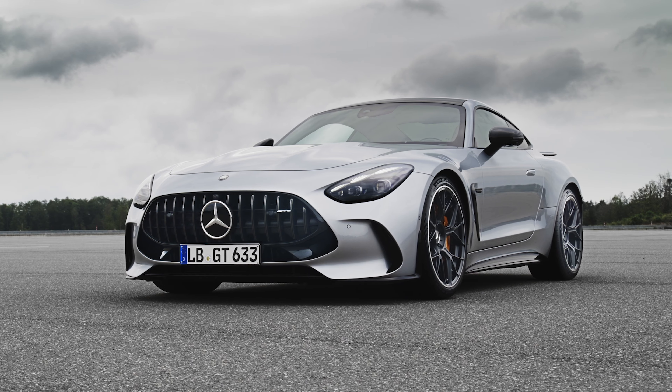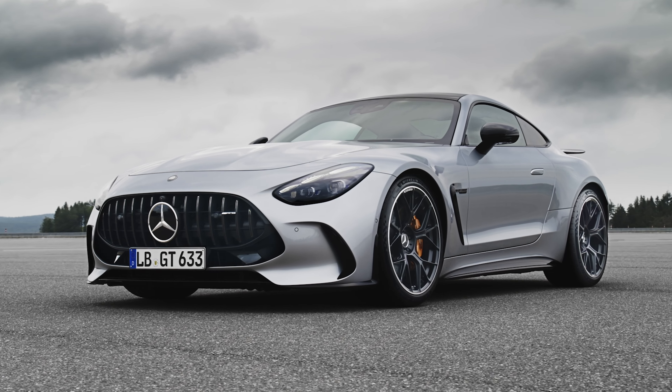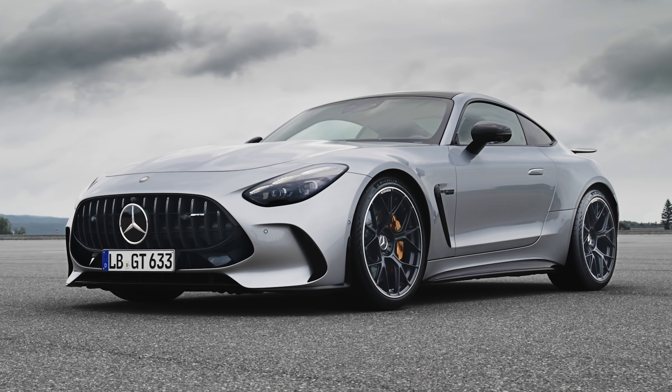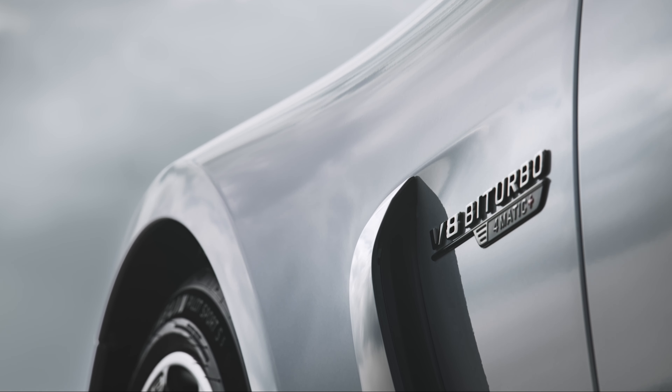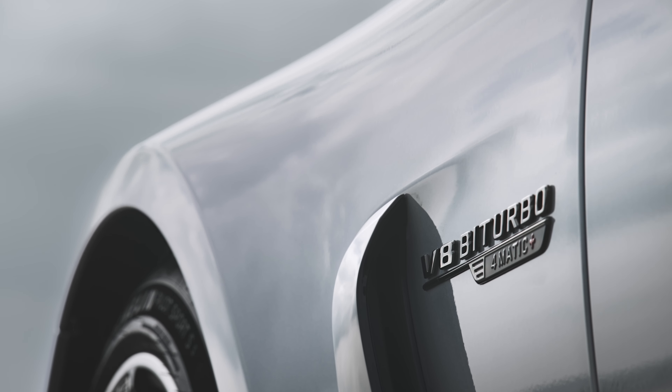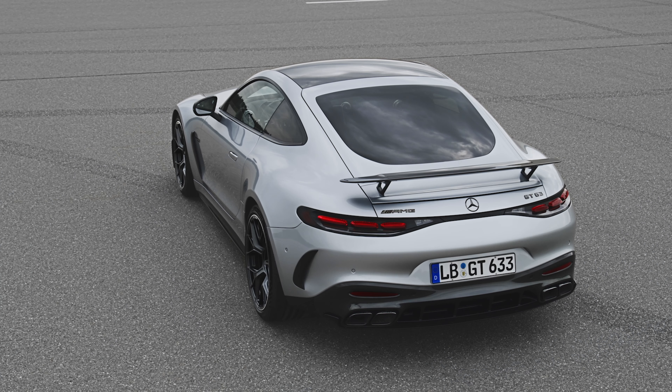Step up to the AMG GT 63, however, and you get that same engine cranked up a bit to deliver 577 horsepower and 590 pound-feet of torque. Both versions utilize a nine-speed automatic gearbox, and the 4MATIC Plus all-wheel drive system is standard.